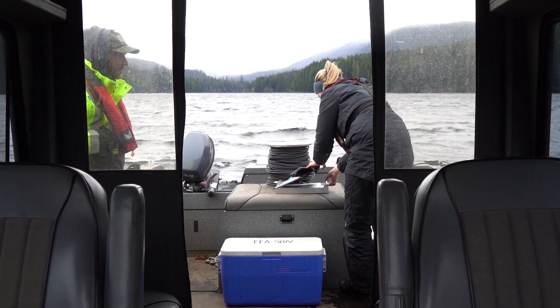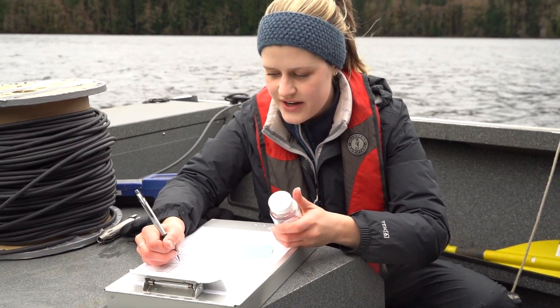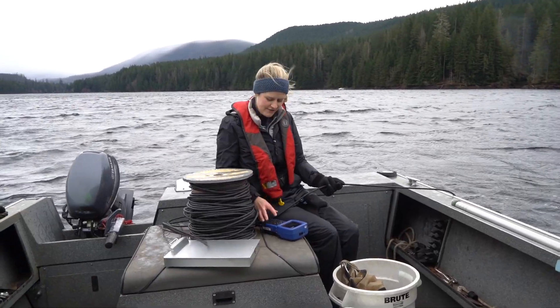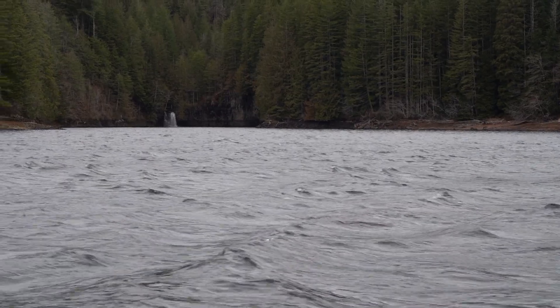After that I just get ready for the next time we go out in a couple weeks. I absolutely love my job and it's just a pleasure to be able to sample the water and make sure that we are delivering the best water for all Portlanders.